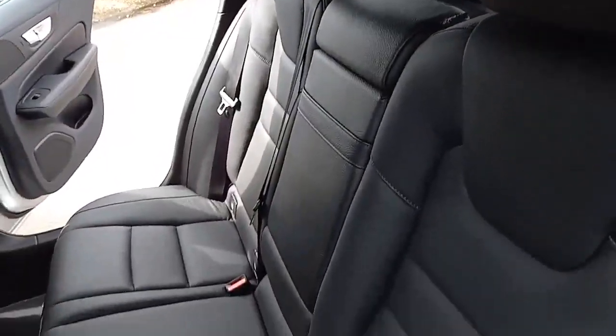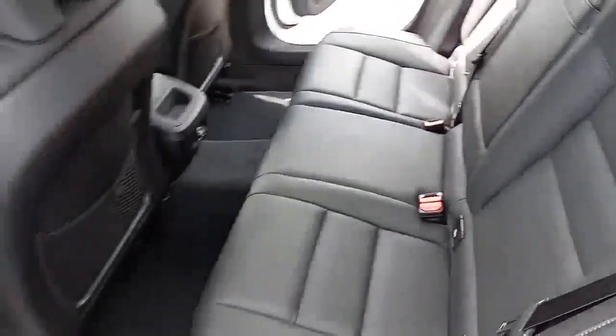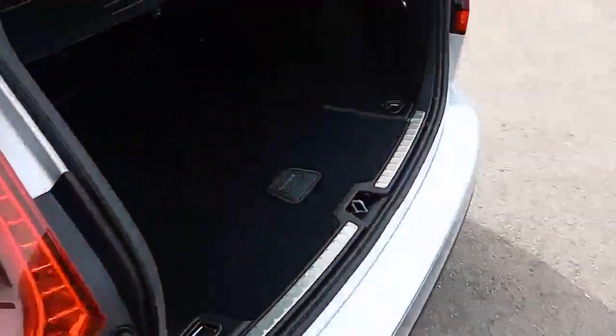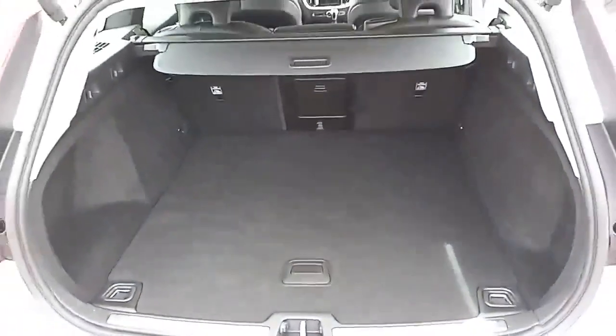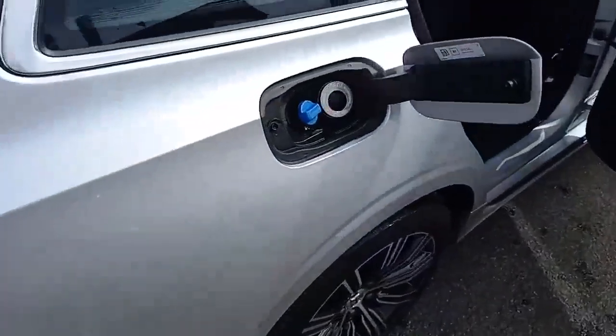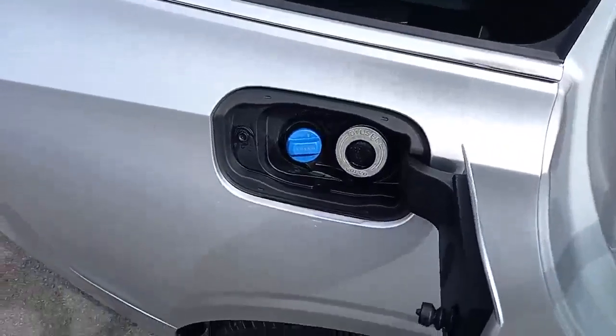Coming around the back, the same styling cues — three three-point belts fixed on the two outer seats, three independent headrests, an armrest in the middle, a power supply in the middle, vents in the B-pillar, a nicely sized boot with a 60/40 split seat, and an automatic tailgate.